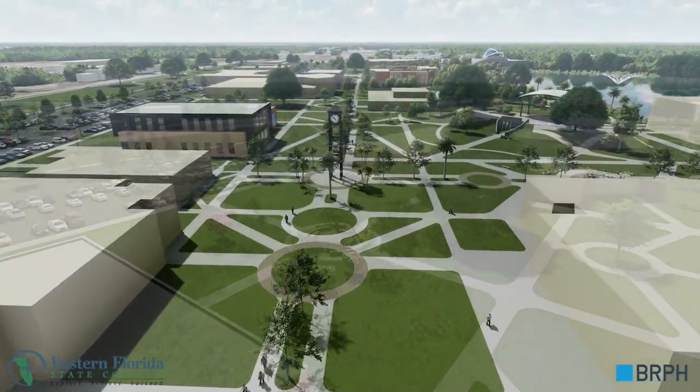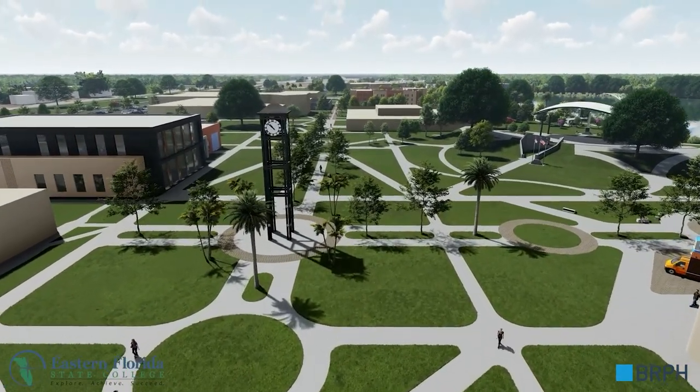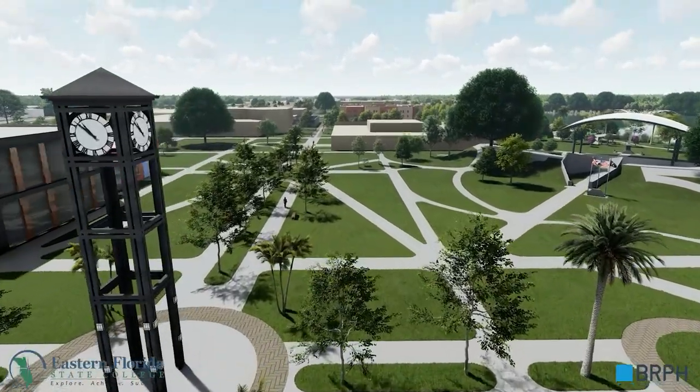Looking west, another view of the campus shows the new advanced technologies building on the left, other academic buildings, and the amphitheater.